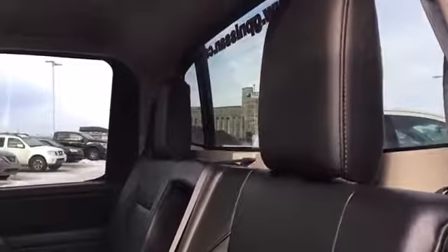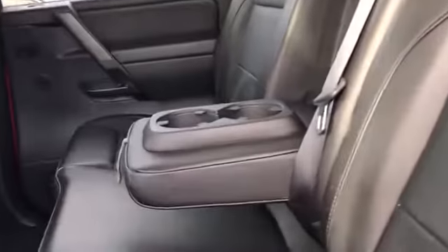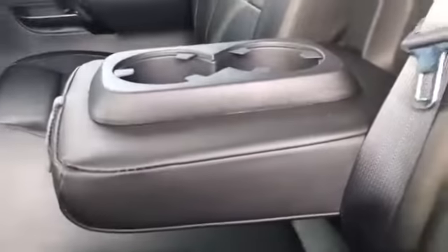Here in the back seat we have spacious and comfortable seating for three passengers, continuing on with this really well-maintained black leather. We also have a folding down armrest and beverage holder for your back passengers — if you have three you can easily fold it back up.